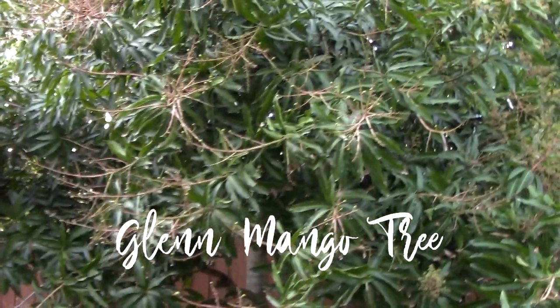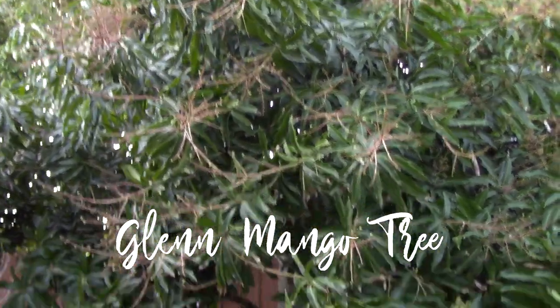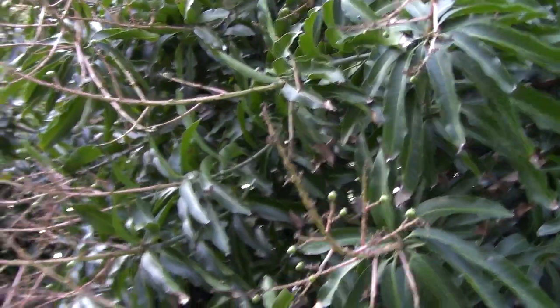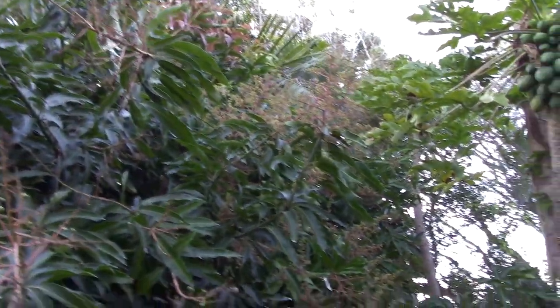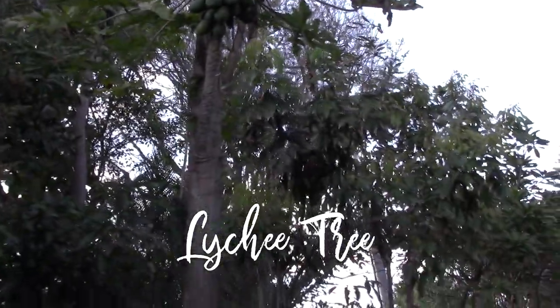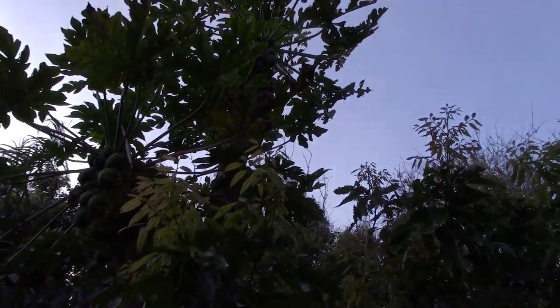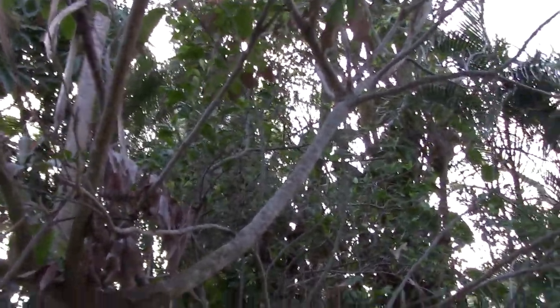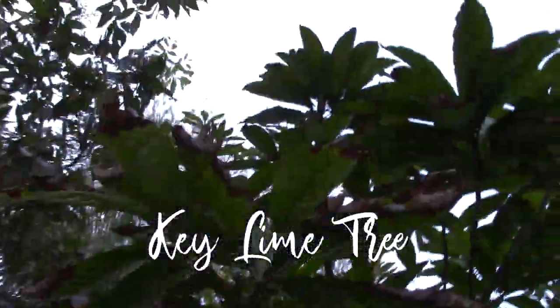This is a Glen mango — hasn't been a heavy producer, maybe this year. It does lose a lot of fruit. Oh — lychee, kind of taking a beating from the wind. It's got tons of new growth on it. I wish it would be a really heavy producer because I love lychee. And then behind it is a key lime — it has pretty regular fruit on it. Limes are always nice to have in the yard and it doesn't mind being partially shaded.